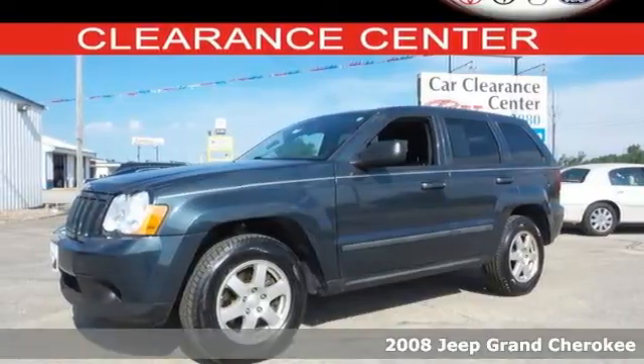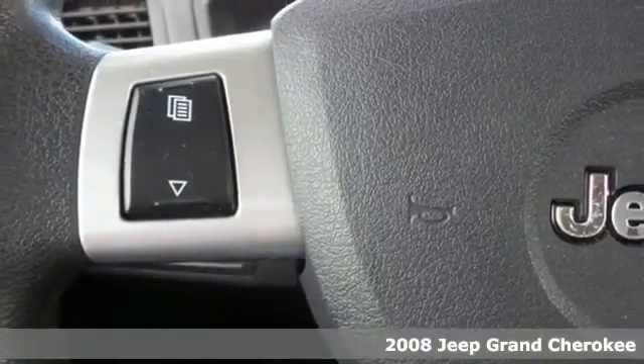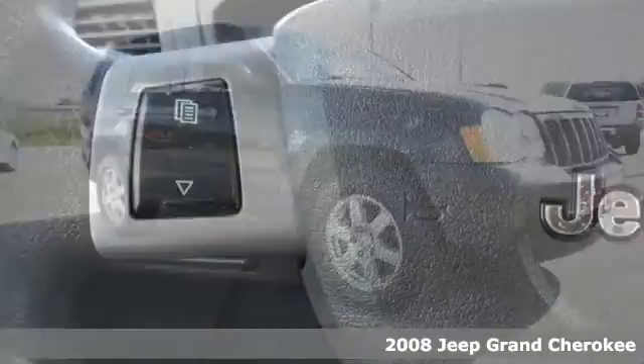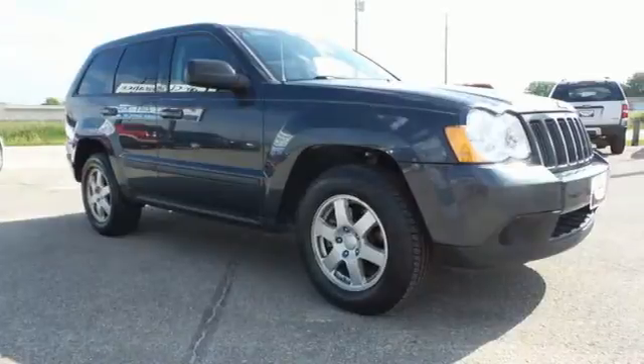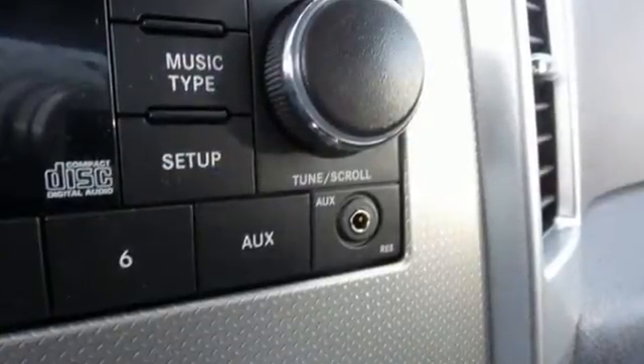It's a 2008 Jeep Grand Cherokee. Standard safety features include side airbags, side curtain rollover sensor, stability and traction control, and a tire pressure monitor. It also features front seat whiplash protection and dual front airbags.